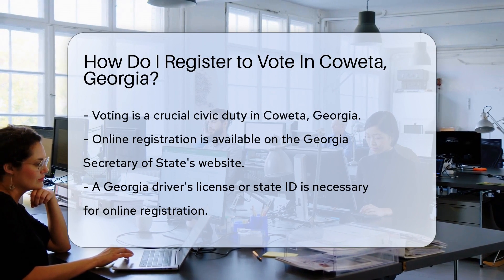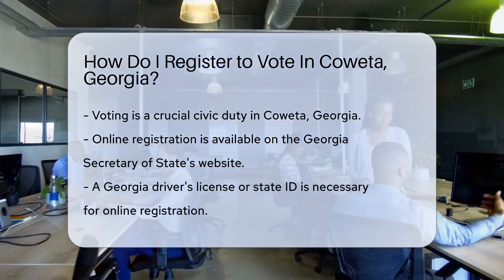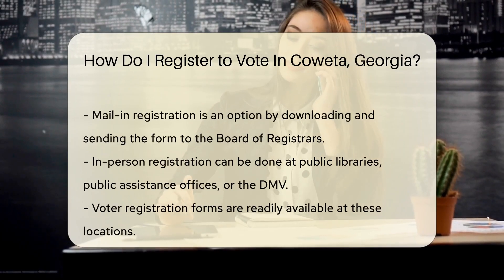In Coweta, Georgia, you've got options aplenty to join the League of Voters. First up, you can register online quick as a flash. Just visit the Georgia Secretary of State's website. You'll need a Georgia driver's license or state ID card.